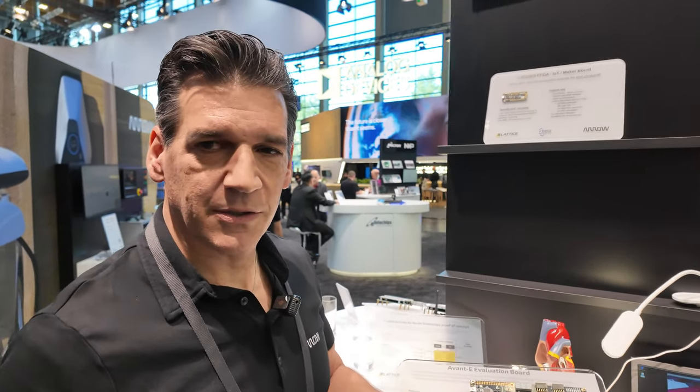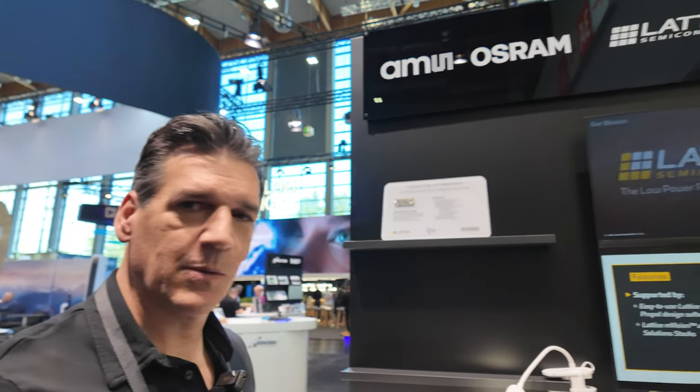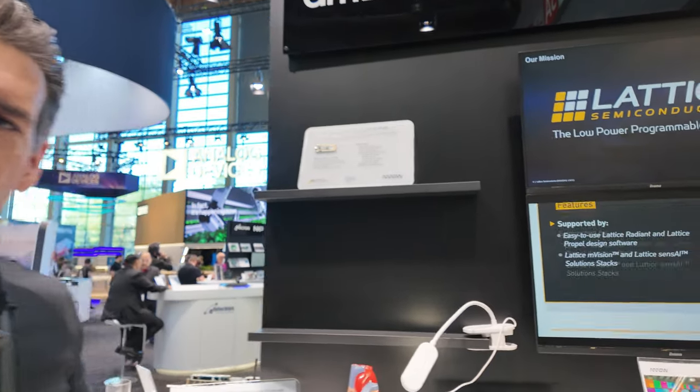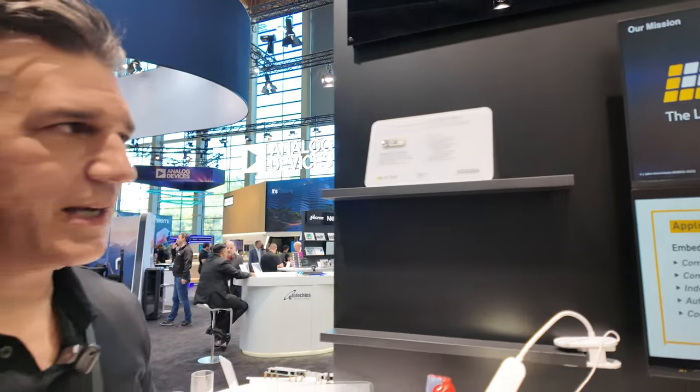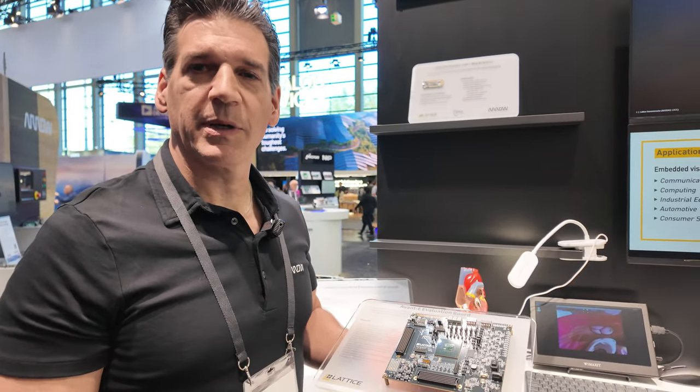Hi, I'm Brian Shea. I'm the Technical Solutions Manager at Arrow Electronics at Embedded World 2024. At Arrow, we are a franchise distributor of Lattice Semiconductor.